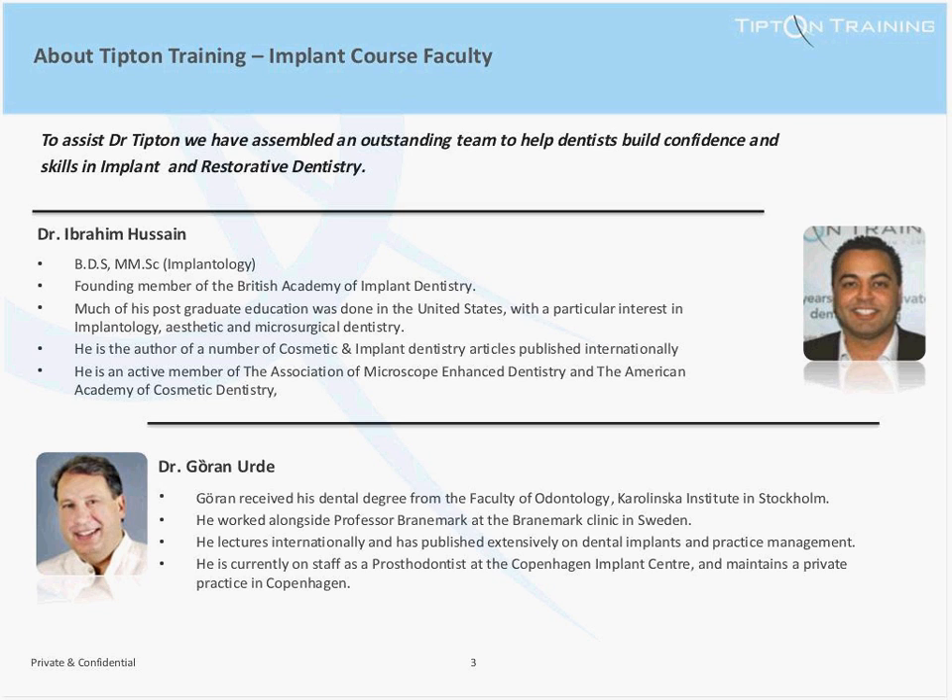In 2006, he was awarded the gold medal for his poster presentation at the Nobel BioCare World Tour. Joran Erder is a renowned international speaker who has lectured and published extensively on dental implants and practice management. Joran is part of the faculty at the Copenhagen Implant Centre, where he also maintains a private practice. He has worked in the Brånemark Clinic alongside Professor Brånemark, the founding father of implant dentistry. Joran has been party to many of the major breakthroughs in implantology over the last 20 years, and is a hugely entertaining and knowledgeable speaker.